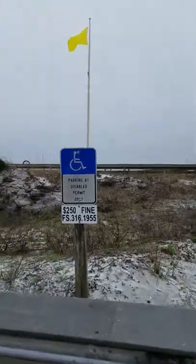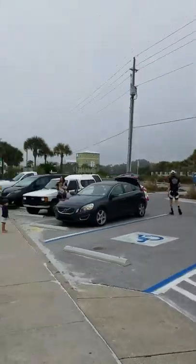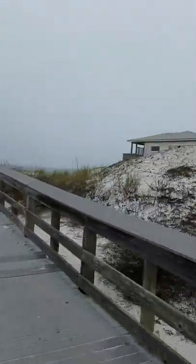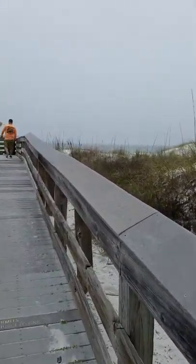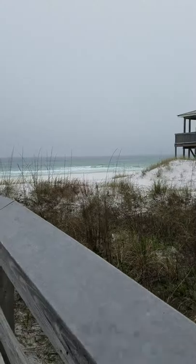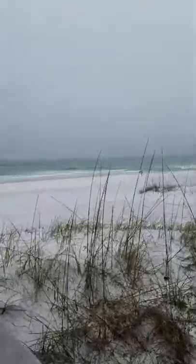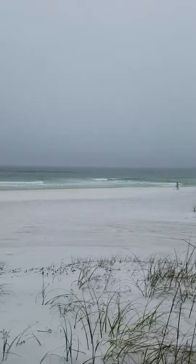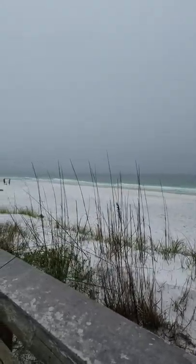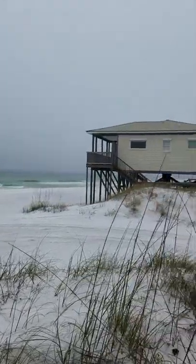Here's your beach access — decent-sized little parking lot here. Let me take you over to show you where the beach is. We've got lots of beach area here — here we go!